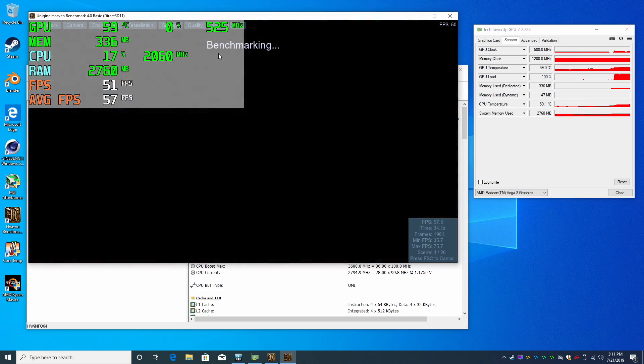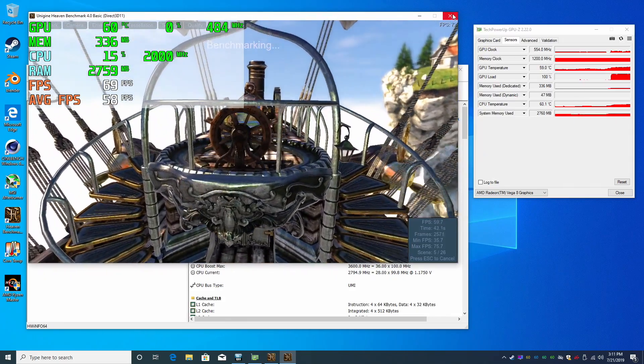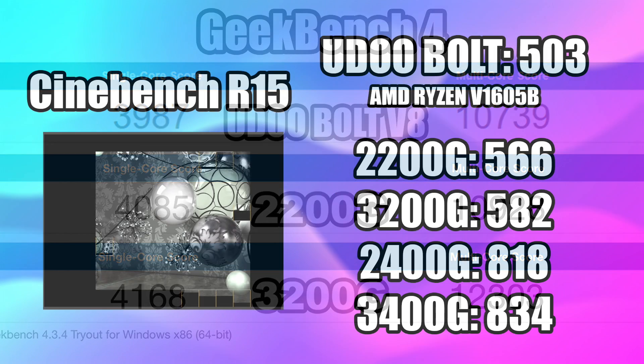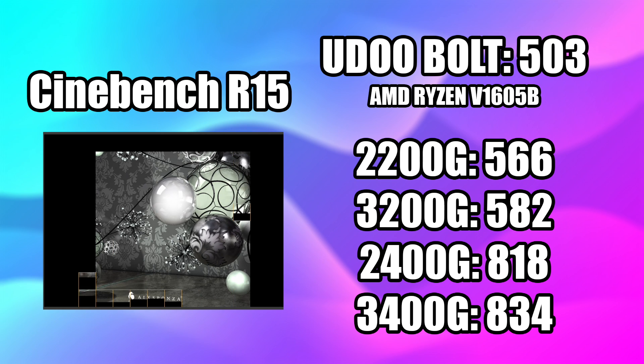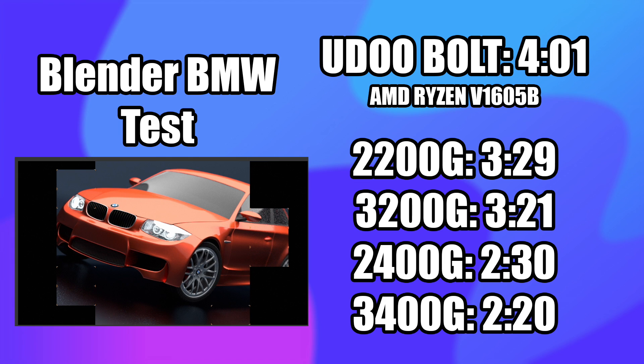Those issues aside, this board is still a beast for its size. First benchmark is Geekbench 4: on the Udo Bold V8, single-core 3987, multi-core 10,739 — really close to the 2200G in raw CPU performance. Cinebench R15 scored a 503. The 2200G scored 566 with only 4 cores and no extra threads. In Blender, the Udo Bold finished the BMW test in 4 minutes and 1 second with 4 cores and 8 threads. The 2200G did it in 3 minutes 29 seconds with just 4 cores.